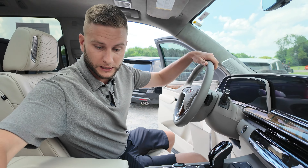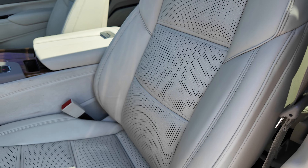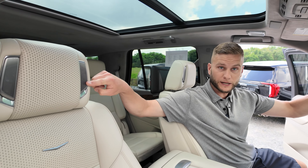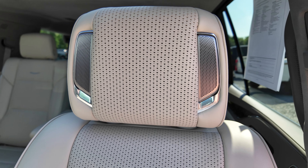The interior — sitting in here, you can see you have your multi-contoured seats. They are heated and ventilated, which is why you can see all the perforations for extra airflow. You have your speakers in the headrest on the seats, so when you're leaning back relaxing, you're going to hear everything very well.